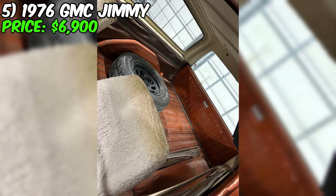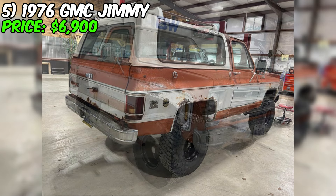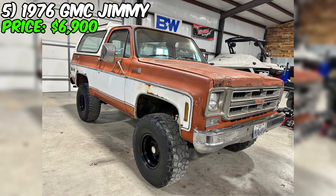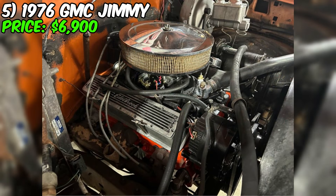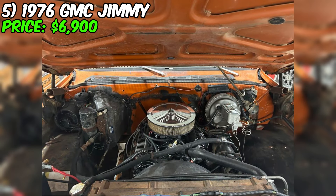The Turbo 350 transmission with automatic gear shifting ensures excellent control and smooth ride, and the fully updated fuel delivery system, from the tank to the carburetor, ensures flawless fuel system operation. The power brake booster and the new master brake cylinder, as part of the completely updated brake system, provide confident braking in any conditions. This GMC Jimmy features a 4-inch lift and 35-inch tires, which not only make it outstanding on the road, but also enhance its off-road capabilities.